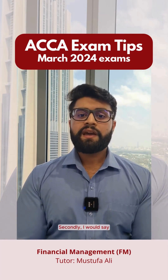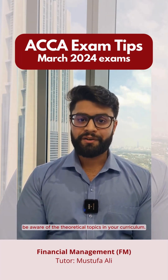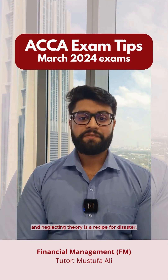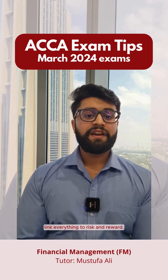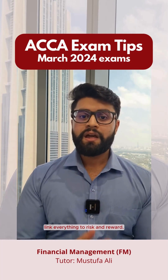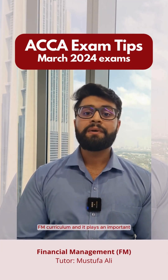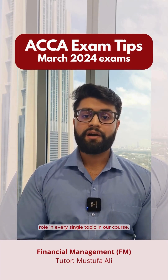Secondly, be aware of the theoretical topics in your curriculum. Theory makes up 60% of your exam and neglecting theory is a recipe for disaster. The third thing is link everything to risk and reward. Risk is a very important factor in the FM curriculum and it plays an important role in every single topic in the course.